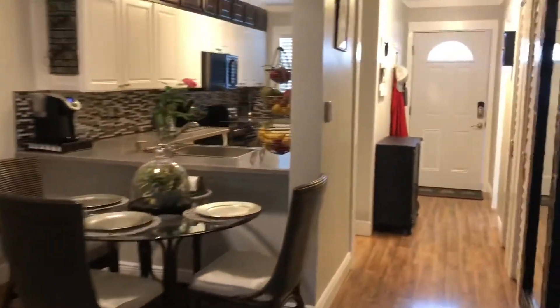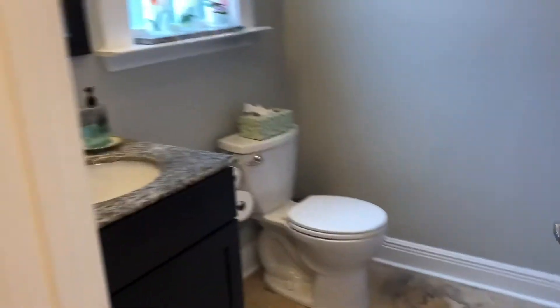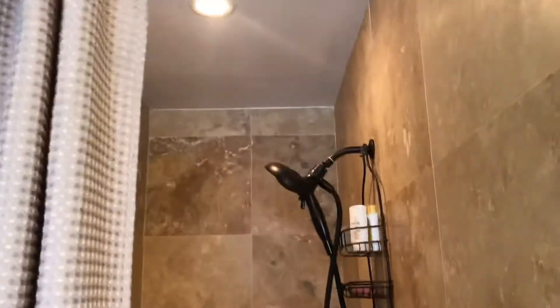Adorable. But I forgot to show you the bathroom, actually. The half bath is not a half bath — it's actually a good-sized bathroom with another walk-in shower and a linen closet.